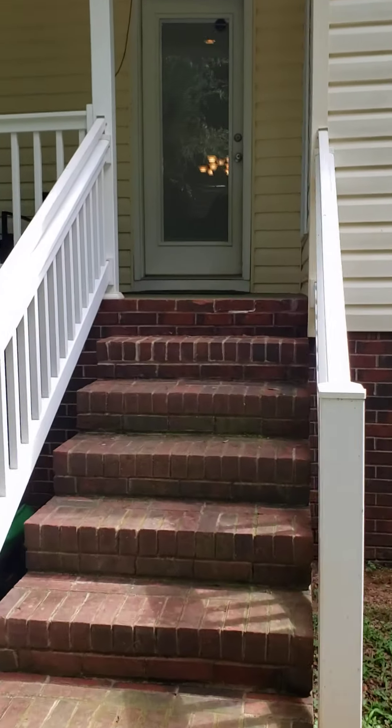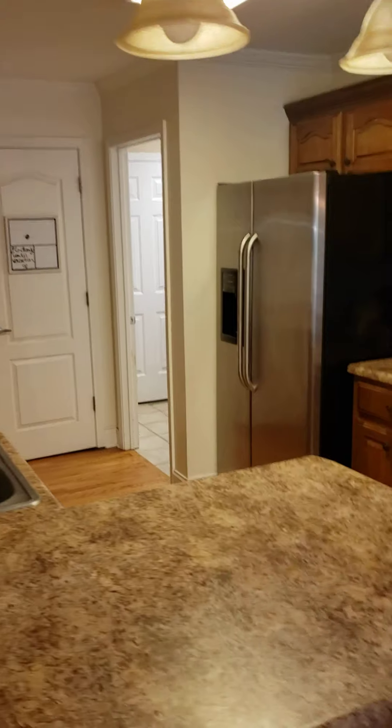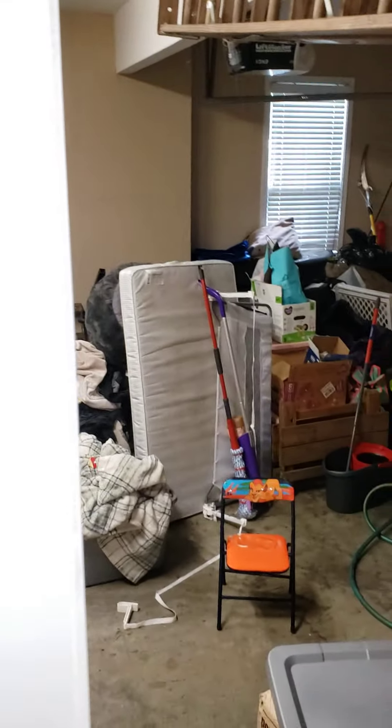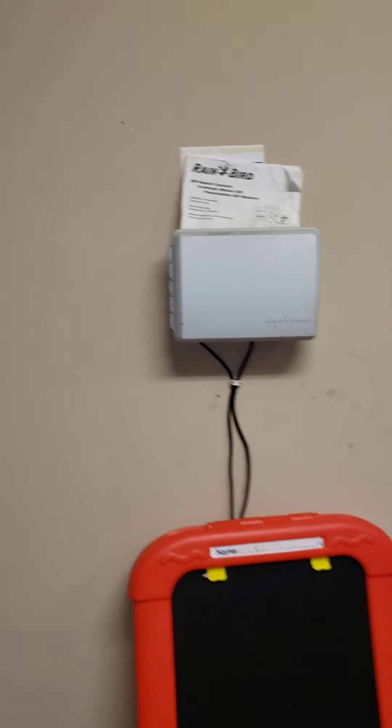I think I forgot to show you the garage, so I'll circle back around and show you. The garage has a decent-sized pantry. It does have irrigation — I would say it's probably just for the front yard. Let me know if you have any other questions. Thank you.